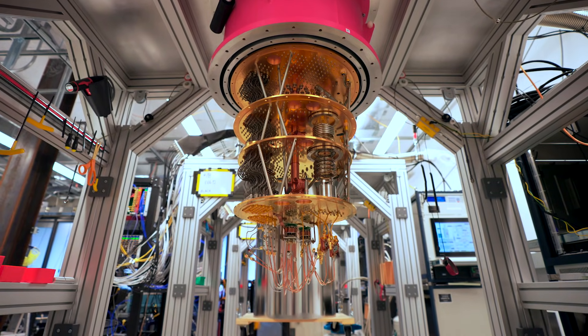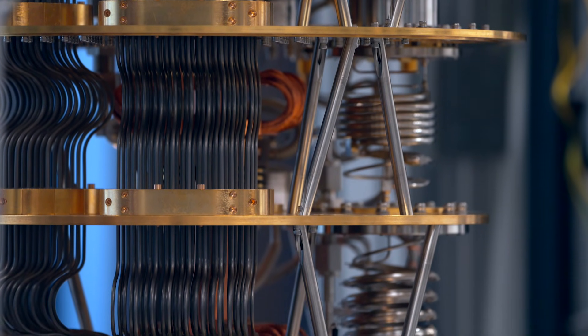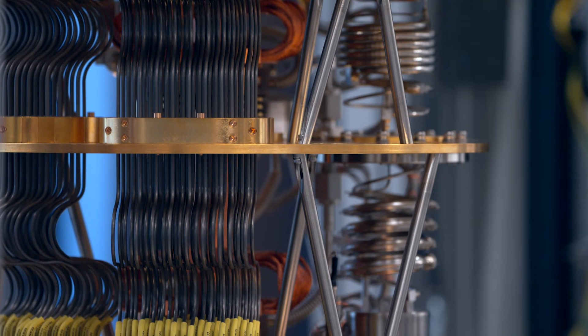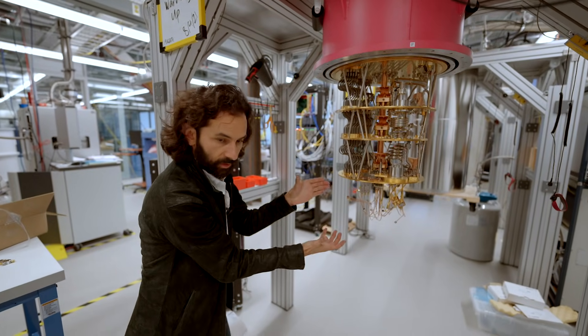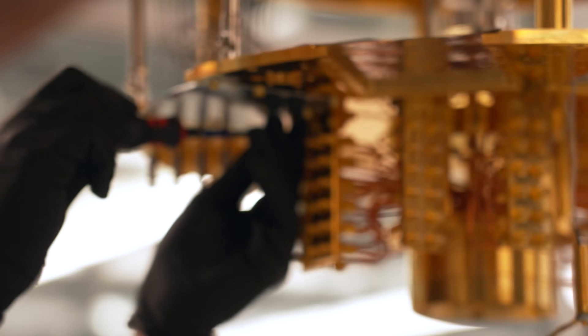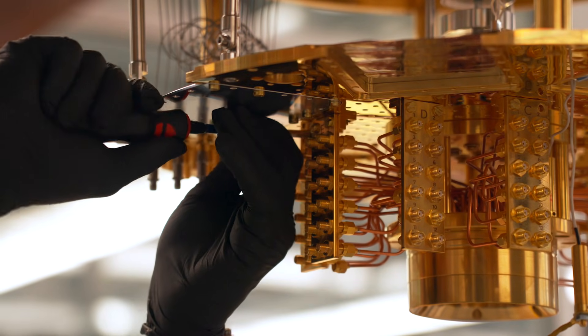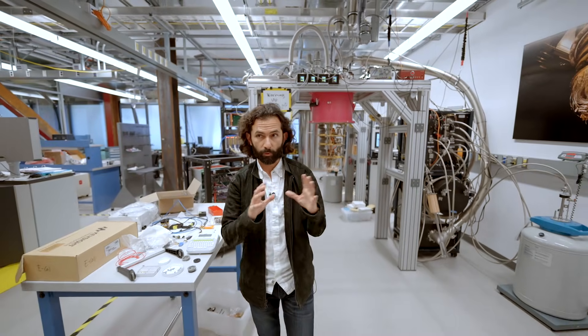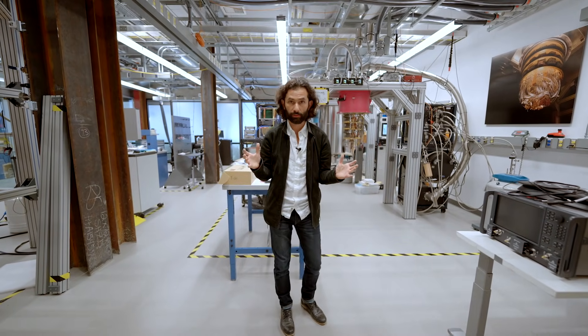Each one of these metal stages that you see here, from the edge all the way down in this layer cake — the very bottom is what we call the mixing chamber. That is where we mount the quantum processor, the Sycamore system, and it thermalizes to that plate. That plate gets to 10 millikelvin — that's really cold, some of the coldest places in the universe, two orders of magnitude colder than the space between two galaxies.